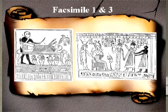This scroll contained at least a couple of drawings, or vignettes. An early LDS woodcutter, Reuben Headlock, created woodcut facsimiles of the vignettes so that copies could be reprinted in the Times and Seasons, and later in the Pearl of Great Price. Facsimile 1 and 3 are from the scroll of Horus. The original vignette for Facsimile 3 has never been found.